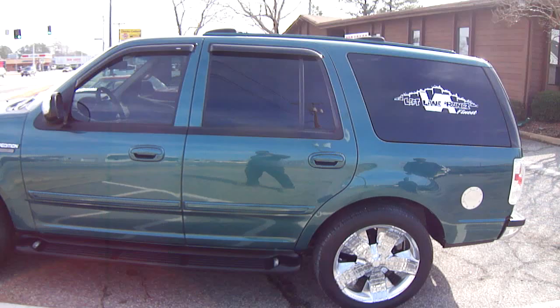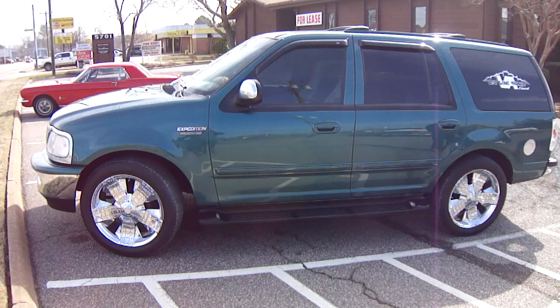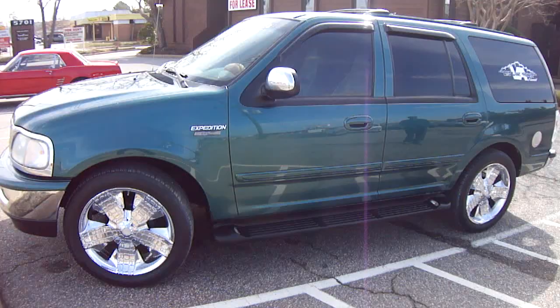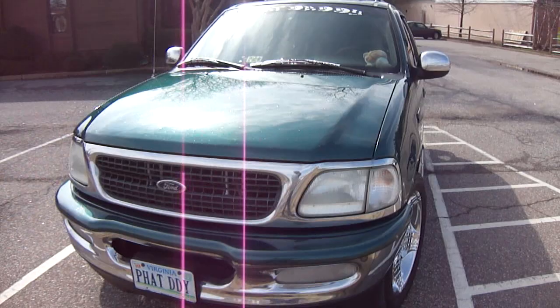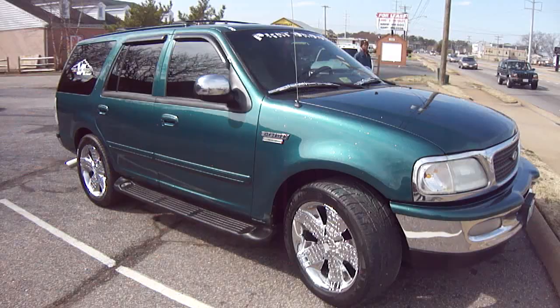A couple of little dents and things here and there were taken care of. As y'all can see, the vehicle's back to factory color with silver flakes in it. And like every other vehicle, you can see it was wet sanded and buffed out. Y'all see the plate — she nicknamed the vehicle Fat Daddy.